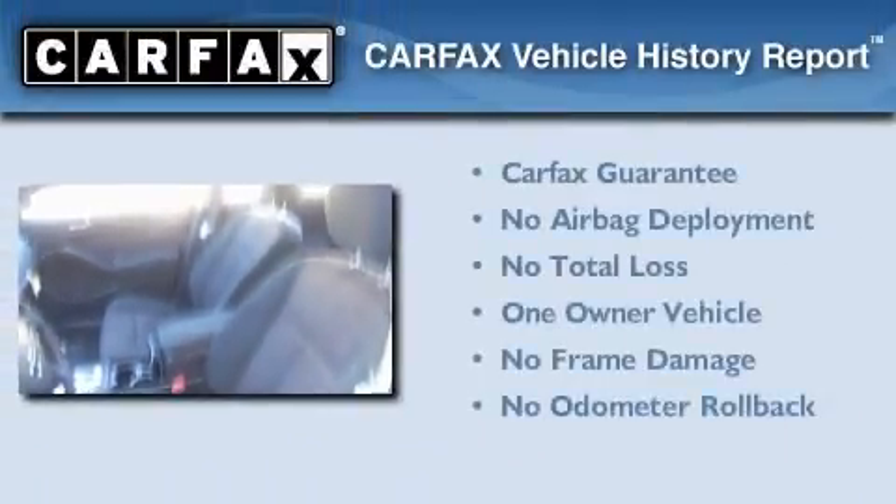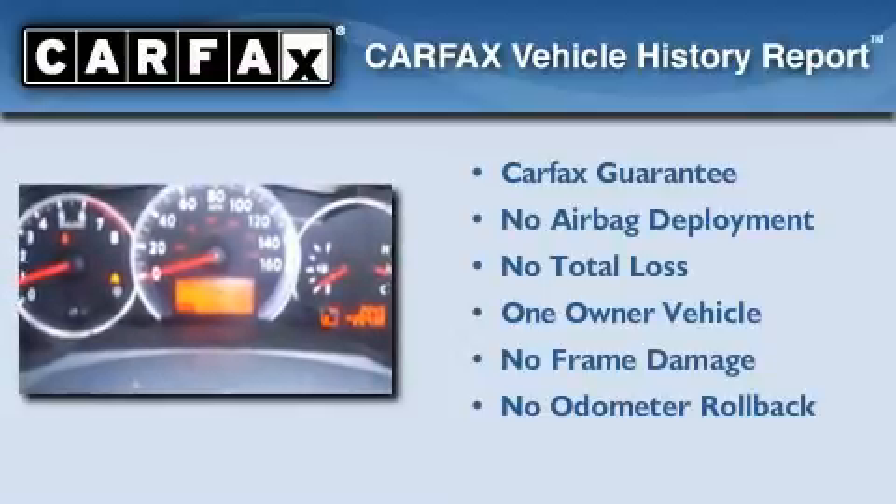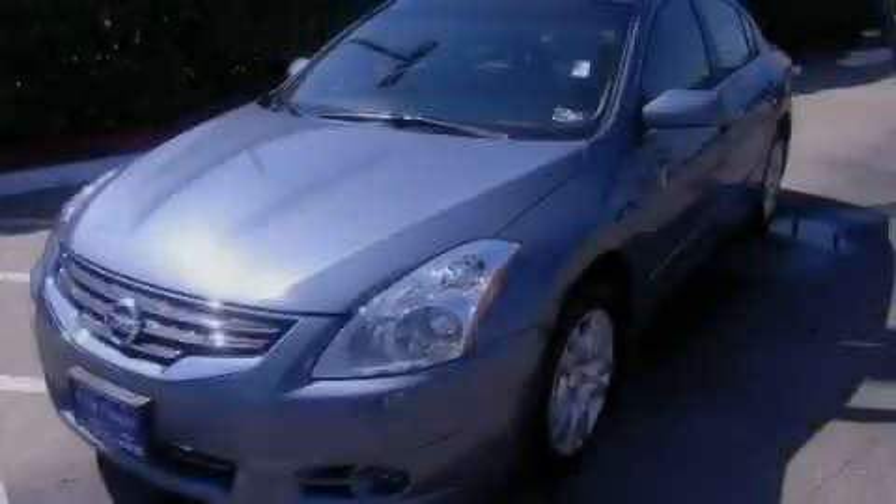This Nissan has had only one owner, and it qualifies for the Carfax buy-back guarantee. Call or visit us right now and arrange your test drive today.